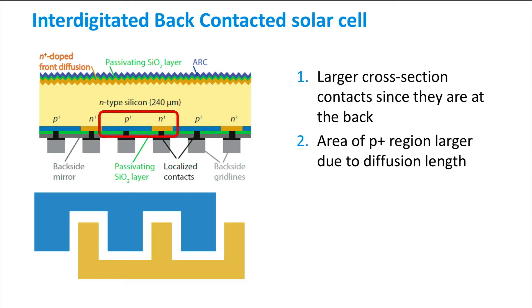Both contact regions form a back surface field that affects the collection of charge carriers at the neighbouring contact. This is called electrical shading, and the P-plus regions should therefore be larger to balance the charge collection.